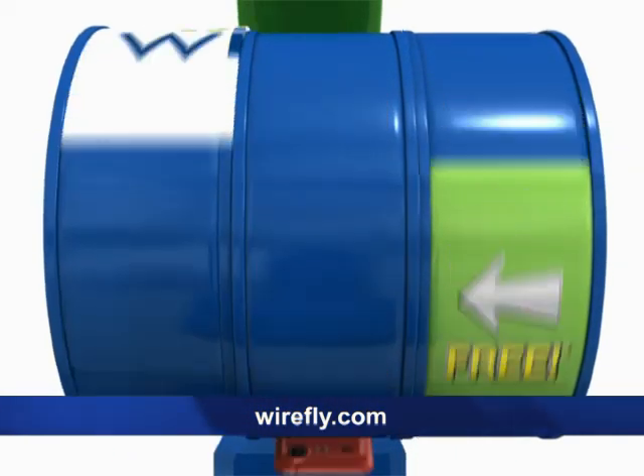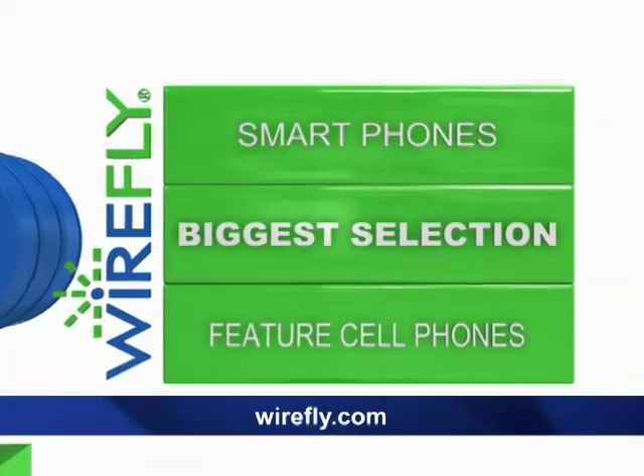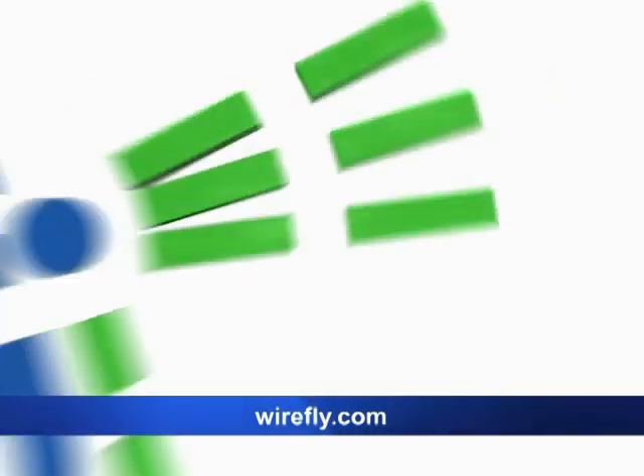Get the best deal on your new wireless phone. Go to Wirefly.com — the biggest selection of smartphones, feature cell phones, and prepaid phones. The newest models, the hottest deals. Online all the time.